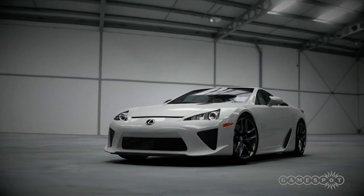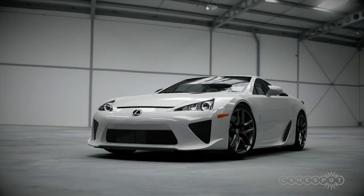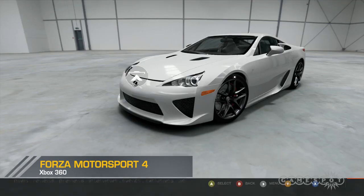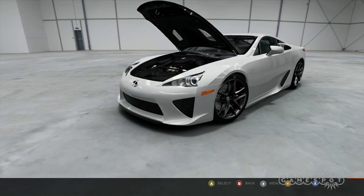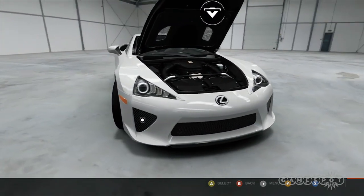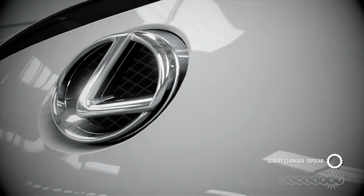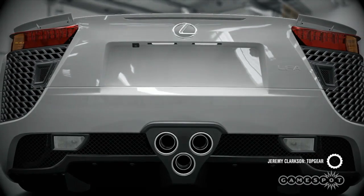This is the 2010 Lexus LFA. This is a Lexus. I know, doesn't look like one, does it?